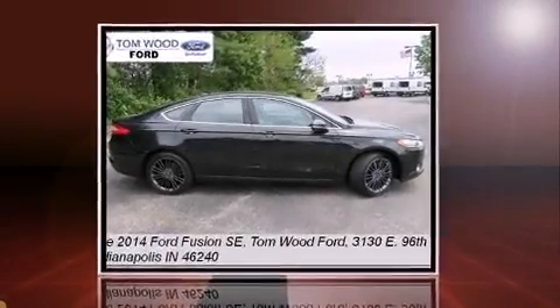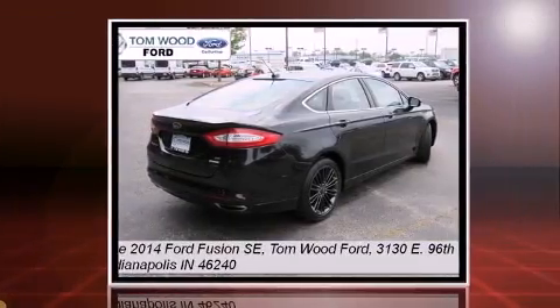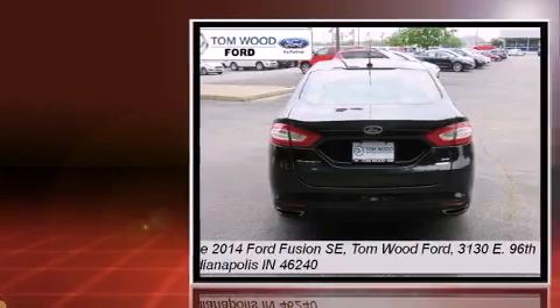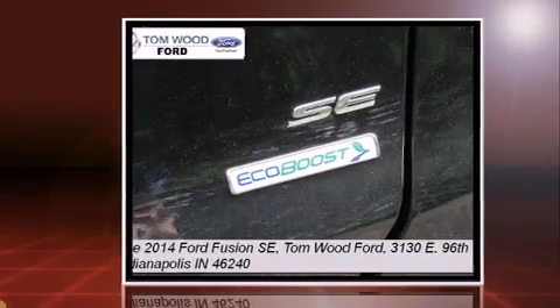Treat yourself to a test drive in the 2014 Ford Fusion. This four-door, five-passenger sedan just recently passed the 30,000-mile mark. It features a front-wheel drive platform, an automatic transmission, and a two-liter, four-cylinder engine.